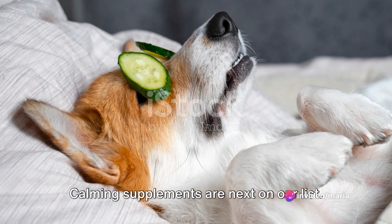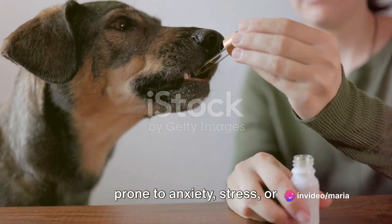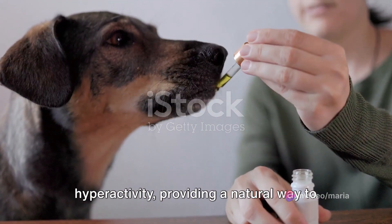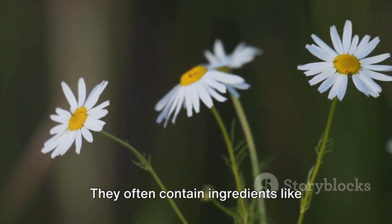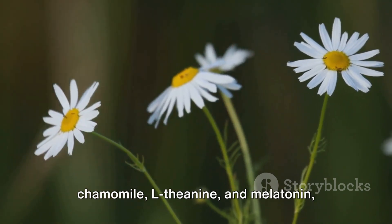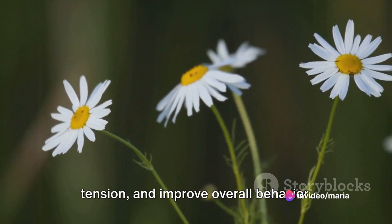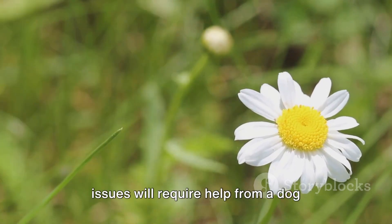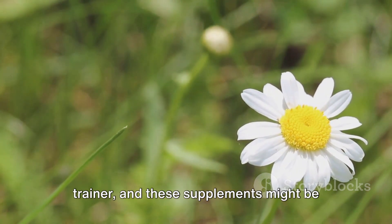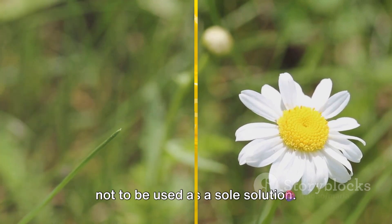Calming supplements are next on our list. These supplements are ideal for dogs prone to anxiety, stress, or hyperactivity, providing a natural way to promote relaxation and calmness. They often contain ingredients like chamomile, L-theanine, and melatonin, which help to soothe nerves, reduce tension, and improve overall behavior. Keep in mind, dogs with serious anxiety issues will require help from a dog trainer, and these supplements might be given in addition to that training but not to be used as a sole solution.